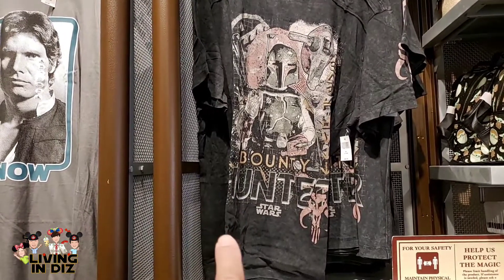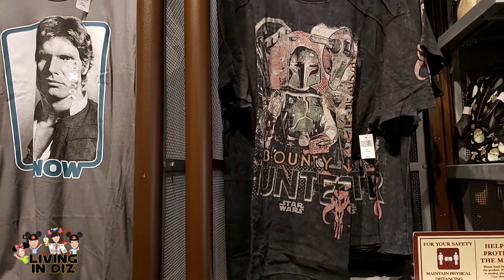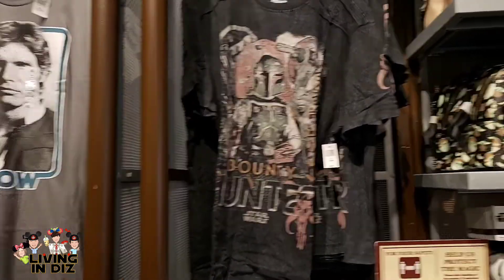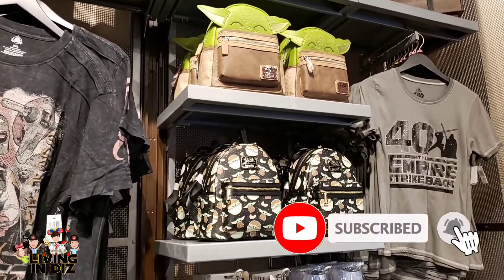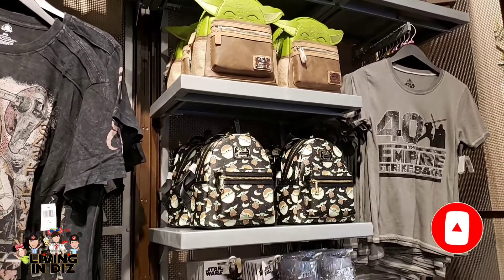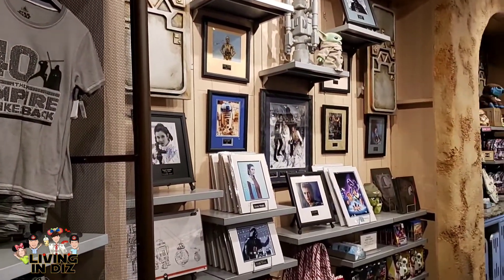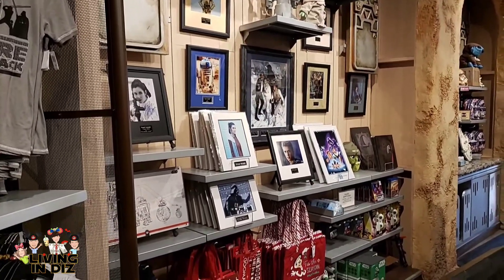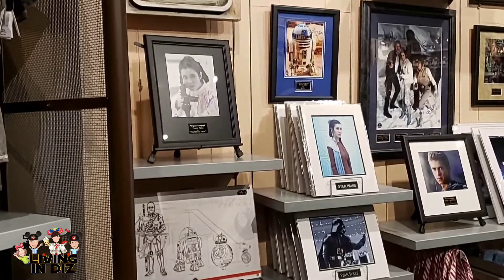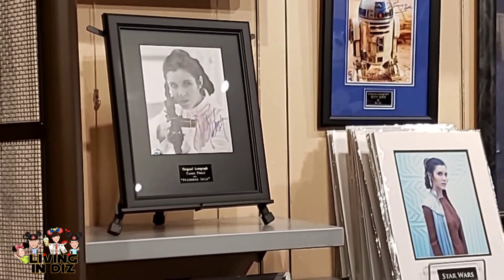Boba Fett is one of my absolute favorite characters in the Star Wars universe, and that is a pretty neat shirt. There are your two choices of the 'Unknown Species' bags, and some really great collectibles over here. Of course, a salute to Carrie Fisher — you can never get that signature again. R.I.P. Princess.